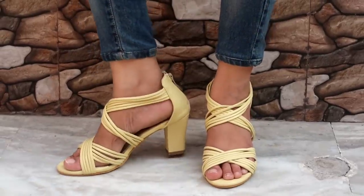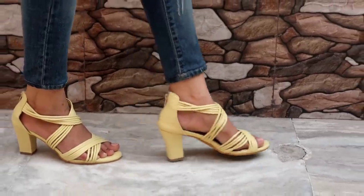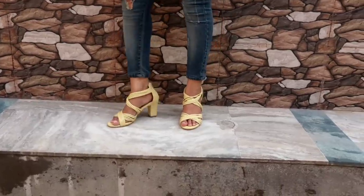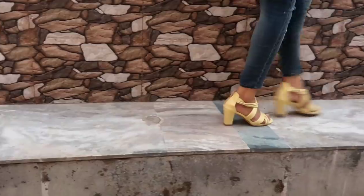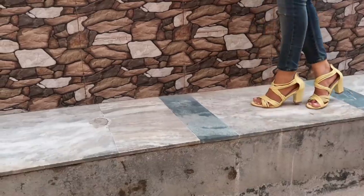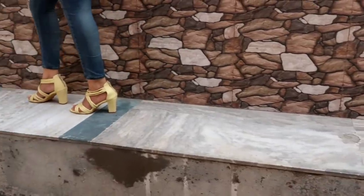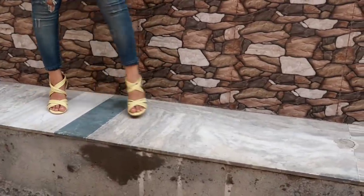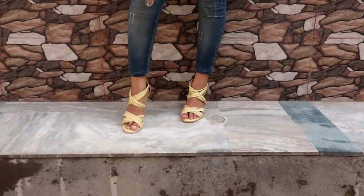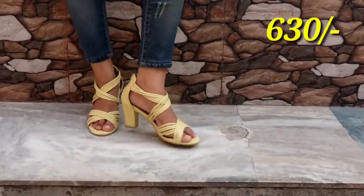The next heel is MFT Contour yellow heels — MFT and Shoe Contour are slightly different brands. The price is 630 rupees. It has a really beautiful criss-cross multi-strap design, and at the back there's a zip to lock it in. It's a little bit loose for me because I have narrow feet, but the color is very attractive. If you wear a bright outfit or even an all-black dress, it will look beautiful. The criss-cross design is very attractive, and the original price was around 1000 to 1200 rupees.